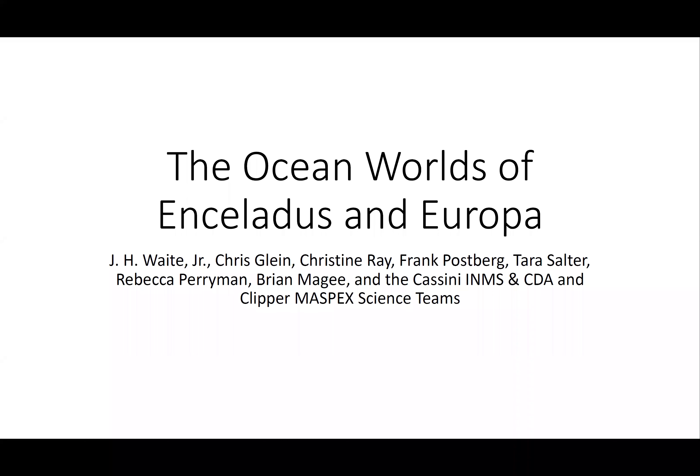Today I'd like to talk about Enceladus and what Cassini told us about Enceladus, and then I'll talk about future studies that Enceladus has inspired for Europa and that we hope we can carry out. There is a list of individuals here who have directly participated in material presented in this talk, and I want to thank them all for their help.